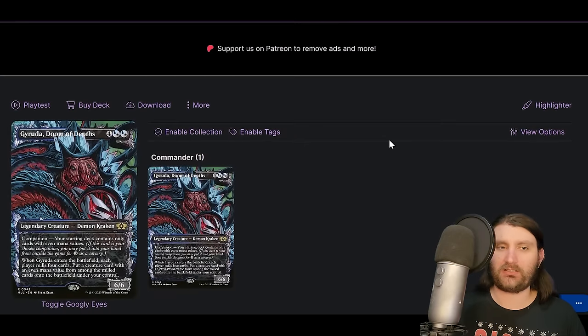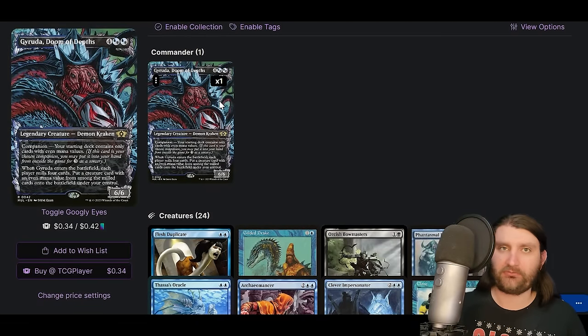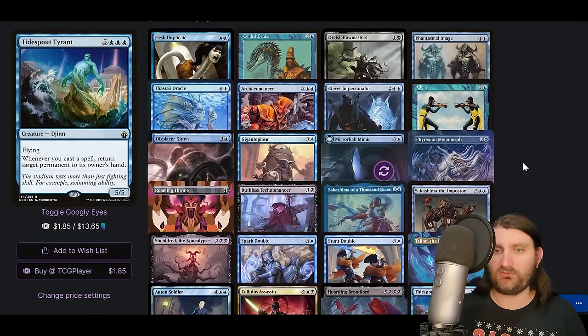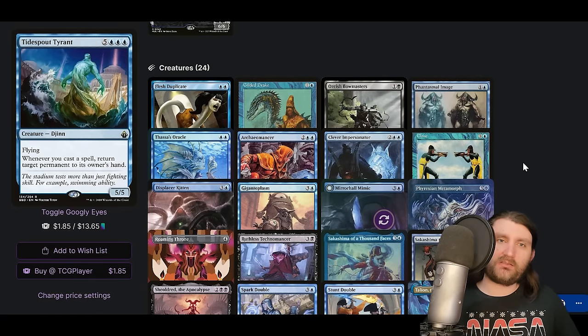Next is Garuda, Doom of Depths — not a commander I expected to see. It's not used as a companion here but as a commander. When it enters, each player mills four cards and you put a creature card with an even mana value from among the milled cards onto the battlefield under your control. The typical thing people do is load up on clones — there are already a bunch in the format. Put more Garudas into play, get more Garudas or value creatures. This hits Dockside Extortionist and can hit Thassa's Oracle if you already have half that combo in hand.